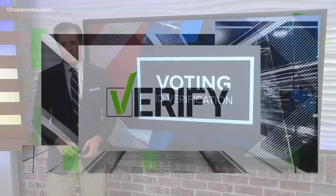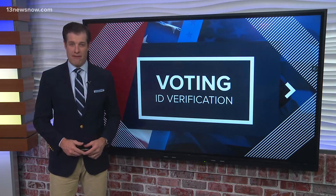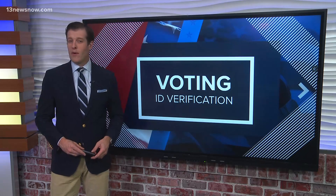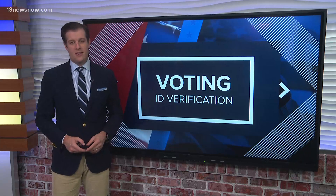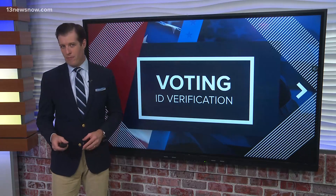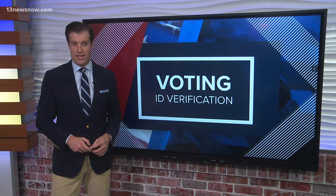With less than a month until the presidential election, early voting is underway in North Carolina. A reminder: you have to bring an ID with you to vote. If you don't have your license, there are other ways to vote, like student IDs — though some student IDs are allowed and not all of them. Our verified team explains the rules for North Carolinians.